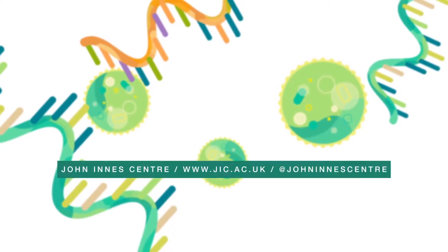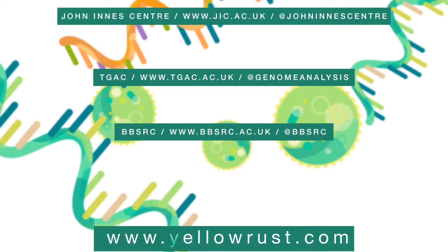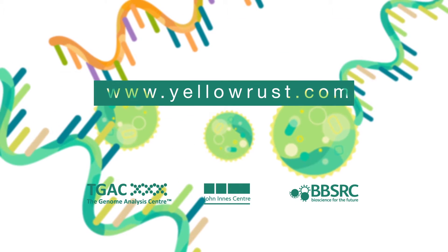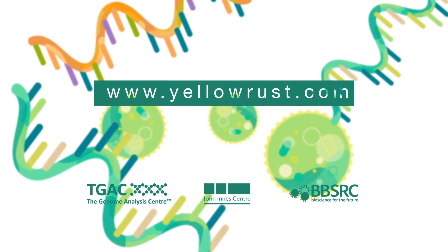The greater the number of samples we have, the more complete and accurate our data sets will be. Click this link to learn more about our fight against wheat yellow rust disease and to find out how to send us your samples.